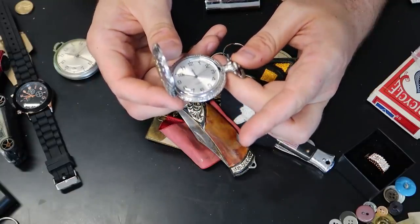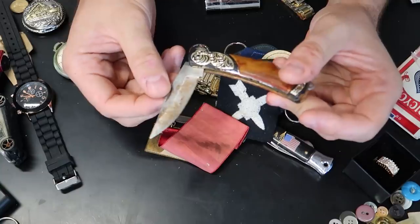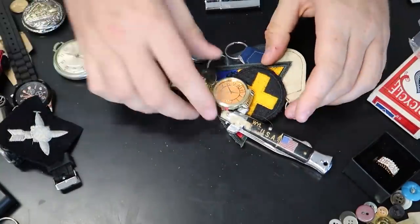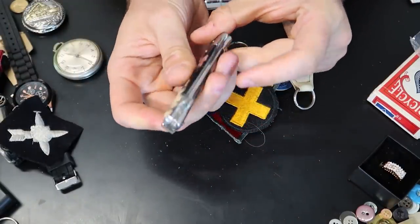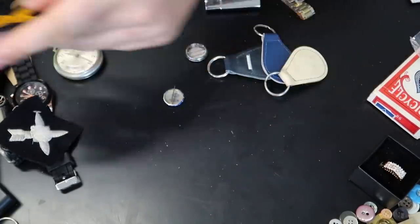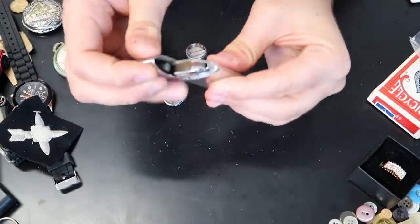That one kind of stops — I guess you wind it and then it goes. That one is working, just dirty. Another knife, stainless steel. Cool. More watches, more knives over here. This one flips out — nope, it doesn't. Patches.